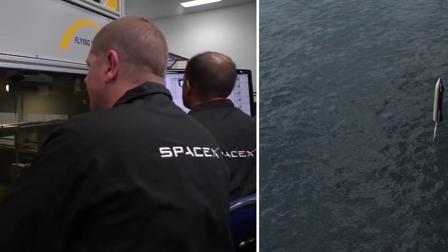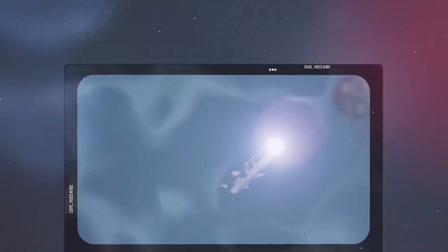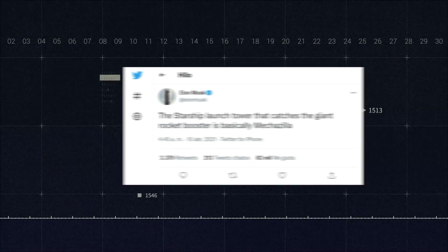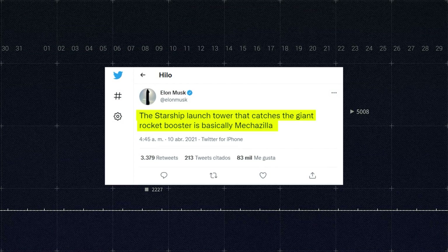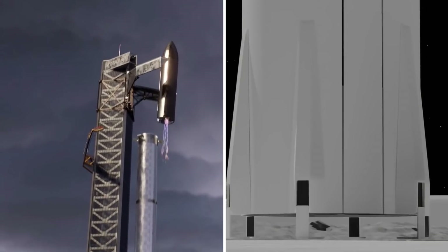For SpaceX to reuse the Starship, it has to find a way to land them safely. To achieve this, the upper stage wears a coat of heat-resistant tiles on one side of its body — the side that will be exposed to heat during re-entry into the Earth's atmosphere. When close enough to the landing pad, the Starship will unfold its six legs and land. However, SpaceX also plans to catch the Starship with a pair of arms, which Musk calls the Mechazilla, extending from the launch tower. When there is no Mechazilla, the Starship will rely on its legs to land.